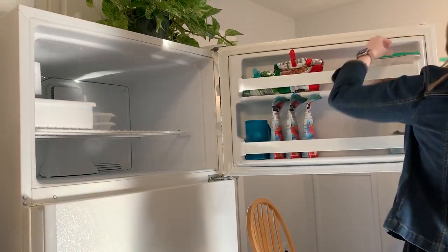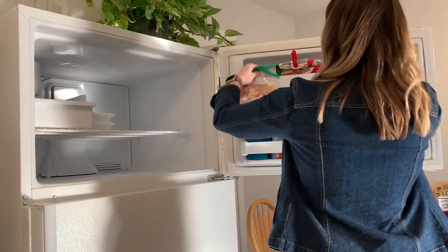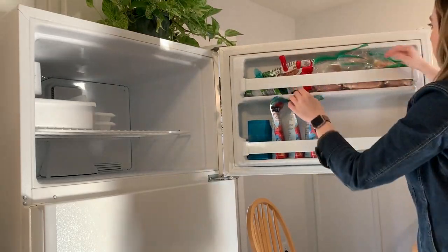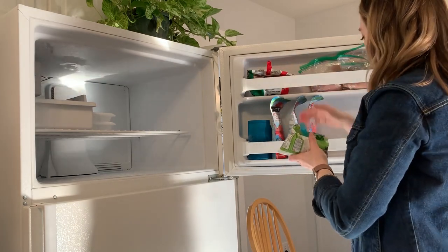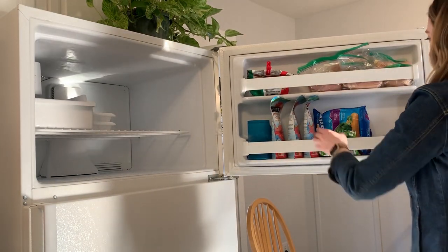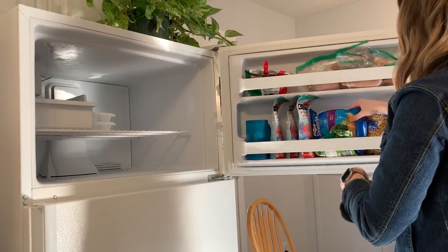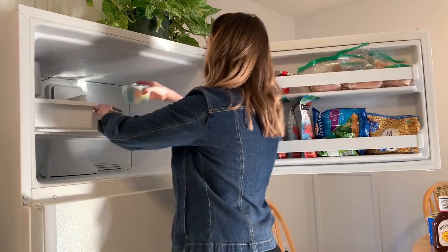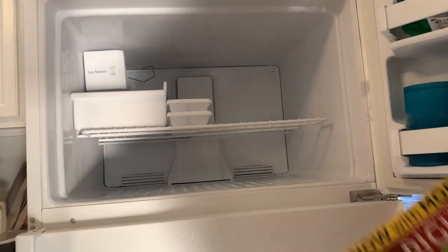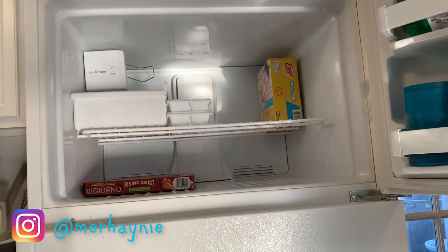The next thing I'm doing is refilling the refrigerator and the freezer with all the things that I got. I really don't love the way this freezer is laid out — growing up I was spoiled to have the freezer drawer that pulls out on the bottom, and I feel like that is so much easier to load. But I'm doing the best I can here to make sure that everything's kind of separated by type of food — all the meats on the top, all the veggies on the bottom, and then anything that's in a box is going on the main shelf.